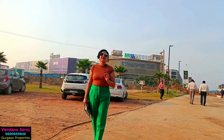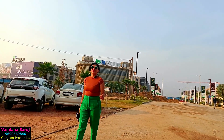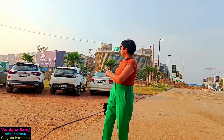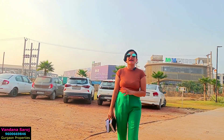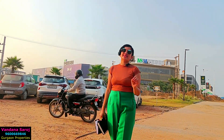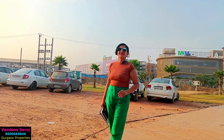Hello, welcome back to my new video. This is Vandana Saroj. In this video we are going to talk about M3M Capital Walk. This is the location where you will get your retail shops in a beautiful high street retail market. This is Dwarka Expressway, Sector 113, Gurgaon.